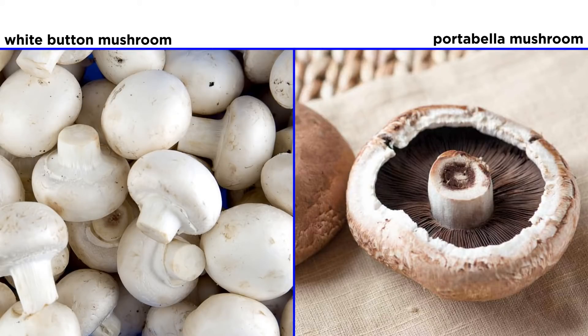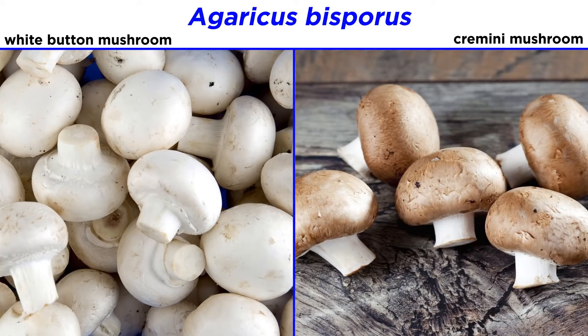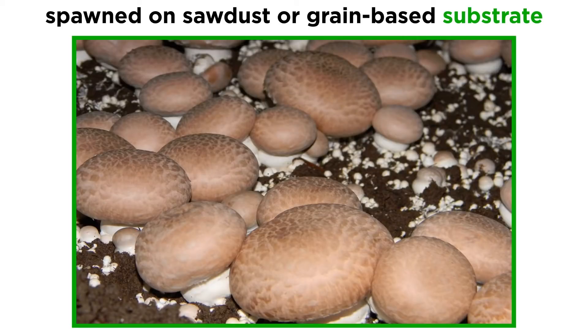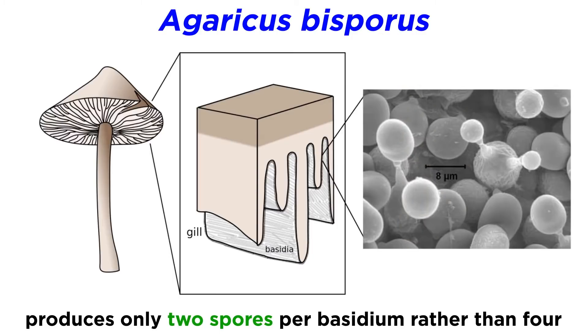Within Agaricaceae, the white button mushroom and the portobello mushroom are the most commonly cultivated mushrooms in the world. These two mushrooms are actually the same species, Agaricus bisporus. Cremini mushrooms are less mature portobello mushrooms, and the portobello variety is brown because of a single gene variant. Mushroom cultivators take advantage of the saprobic properties of Agaricus bisporus by spawning the mushrooms on a sawdust or grain-based substrate. The name Agaricus bisporus originates from the number of spores produced on each basidium — usually basidiomycetes produce four spores per basidium, but Agaricus bisporus only produces two.